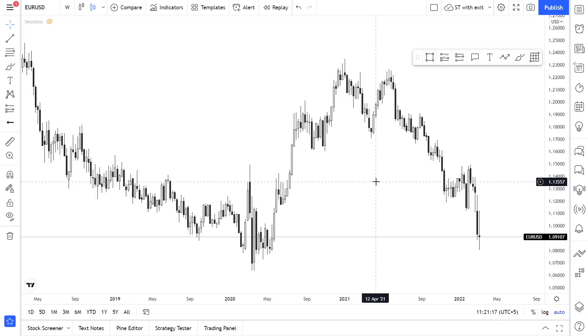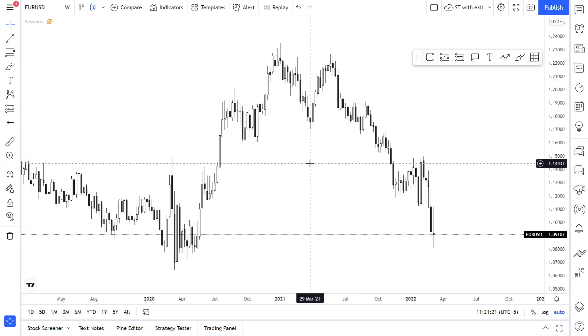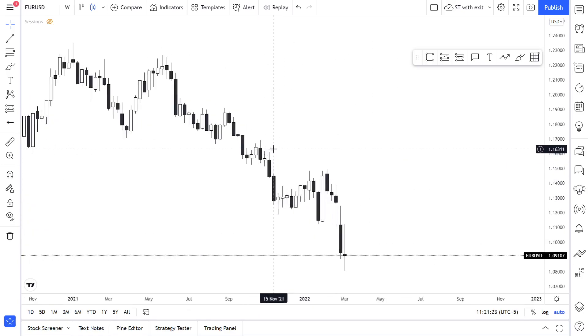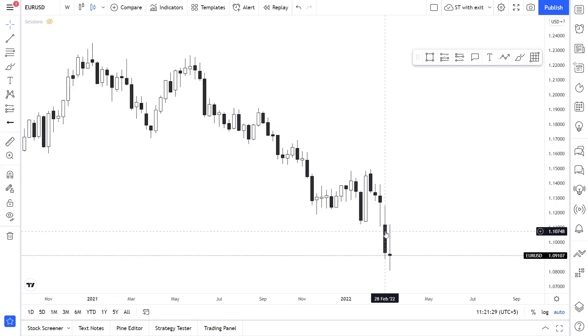Hey guys, welcome to our Powered Investing YouTube channel. This is our big weekly outlook of the major forex pairs that we most of the time trade. Let's begin with EUR/USD.